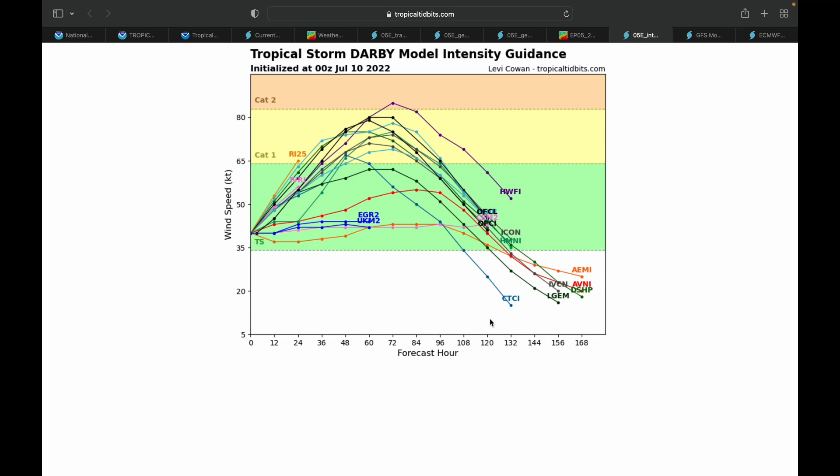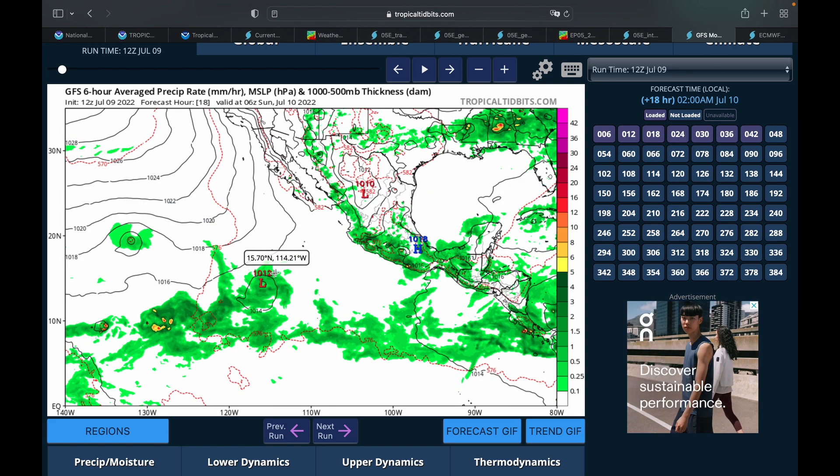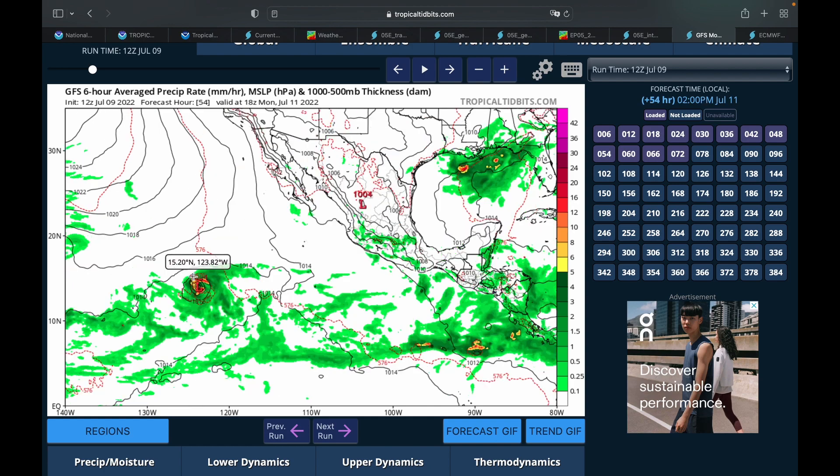After it peaks at around 72 hours, it's expected to gradually fall off and eventually become a tropical depression again at around hour 132. This corresponds with the general shift toward the north — as it moves further north, it will get into colder and colder waters and start to lose wind strength. But we are definitely on our way to a hurricane.